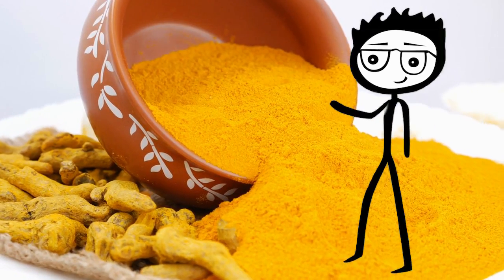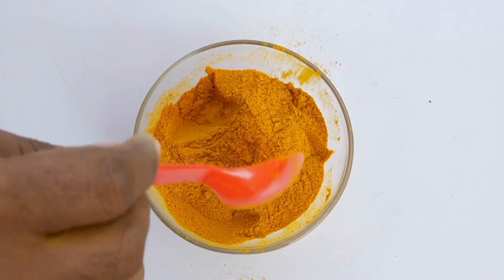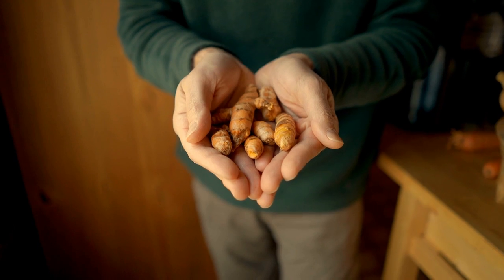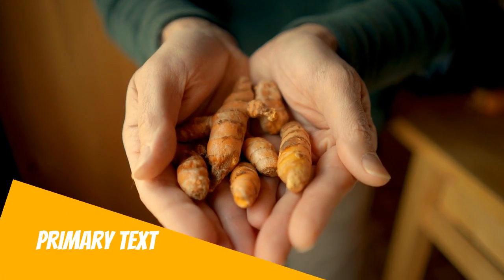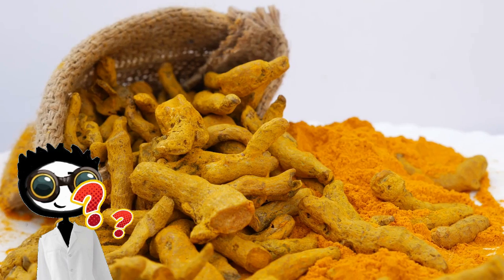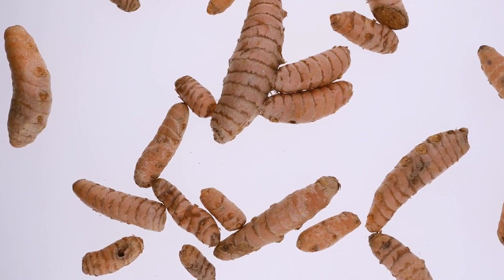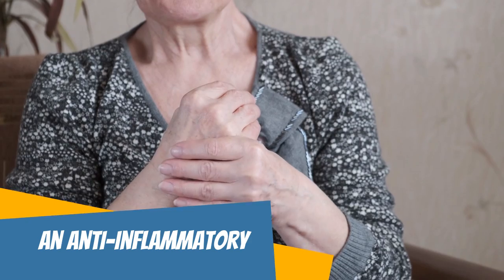Like many spices, turmeric has a long history of use in traditional medicine. This flavor-filled spice is primarily cultivated from the rhizomes or roots of a flowering plant that grows in India and other parts of Southeast Asia. Aside from giving curry its vibrant yellow color, turmeric is also known for having potent anti-inflammatory and antioxidant properties. The primary active component of turmeric — the one that gives it its characteristic yellow color — is curcumin.